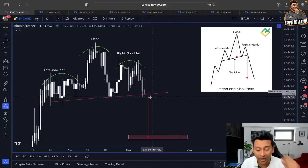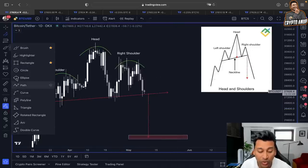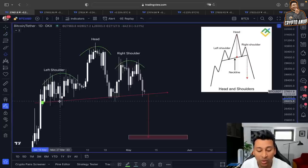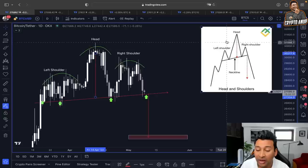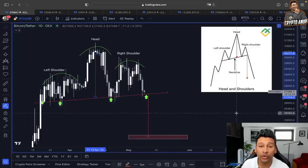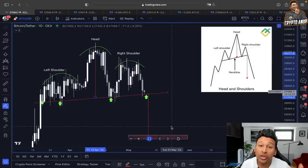The price of Bitcoin is holding support around the 27,000 range. We know that once this support in the immediate short term gets broken, we have to be careful — because we have formed a right shoulder, we have formed the head, we have formed the left shoulder. Once the neckline gets broken, the price target from this head and shoulders pattern is going to bring us around the 25,000 to 24,000 range before choosing an actual trend direction.